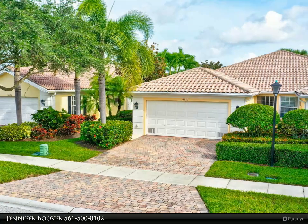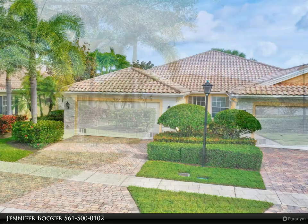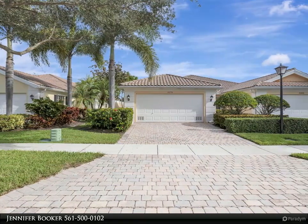Welcome to the Capri model, nestled within the highly sought-after Village Walk community. This villa presents an exceptional opportunity, featuring breathtaking lakefront views.